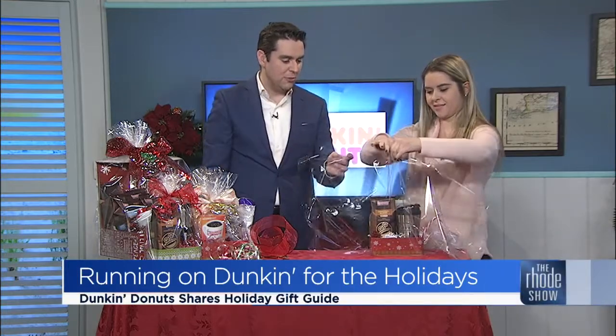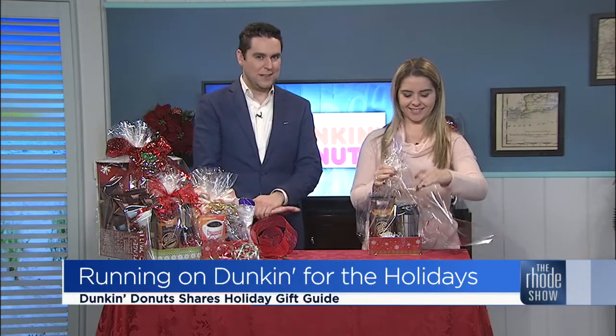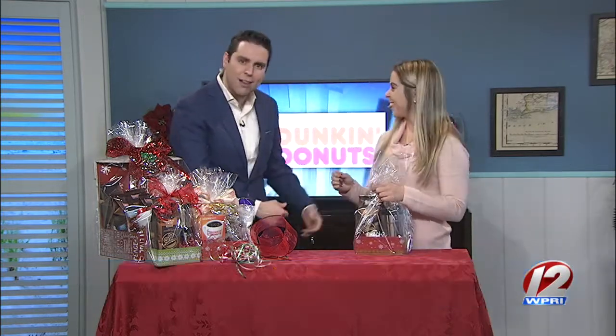I'm going to let you continue that and bring it home to my father to enhance all of his holiday celebrations. Brittany, thank you very much for joining us. Thank you for having me. She's going to continue to do that — I left it to the expert, I think that was the best course of action. If you'd like to learn more or get additional information on any of these fine gifts available from Dunkin', just check out our website, Roadshow.com.